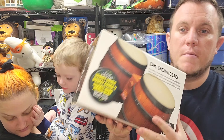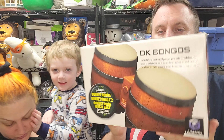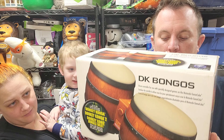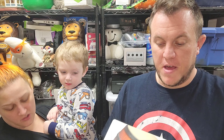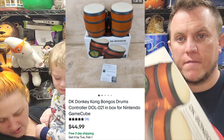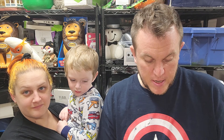Our next item is the DK bongo drums for the Nintendo GameCube and they sold for $45. We sold the other boxed set for about $50 shipped and got $45 for this one — so pretty happy. We paid about five bucks for it and happy to see it go.